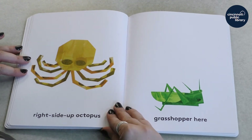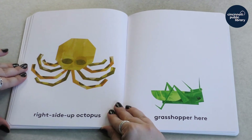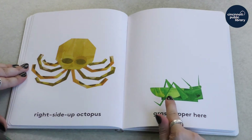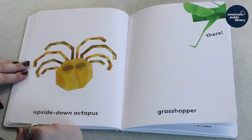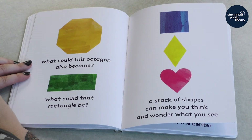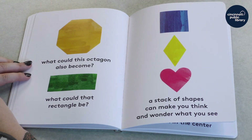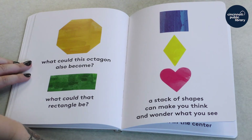Whoa, they added some more shapes to our octagon and our rectangle. And what did they come up with? Well, of course, a right-side-up octopus and a grasshopper here, and then an upside-down octopus and a grasshopper there. What could this octagon also become? Do you know of anything that's shaped like an octagon? I feel like I see octagons when I'm driving sometimes. Maybe you guys have some ideas.